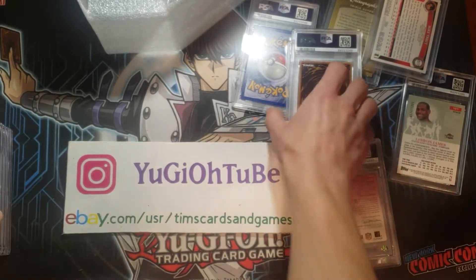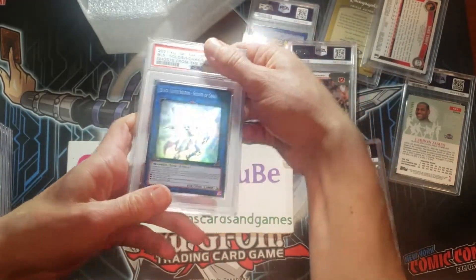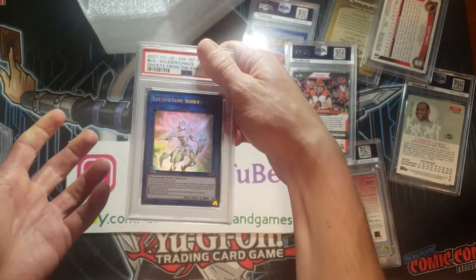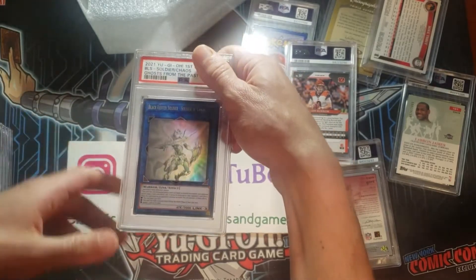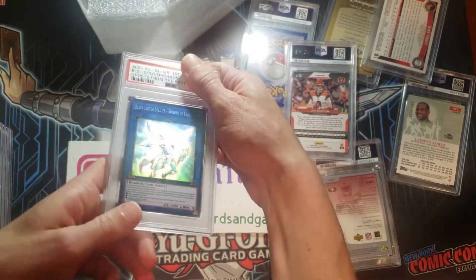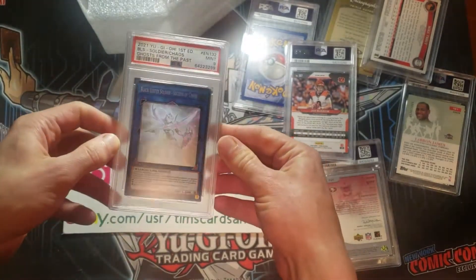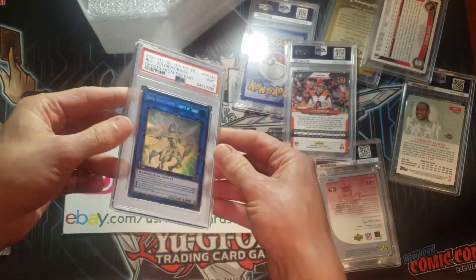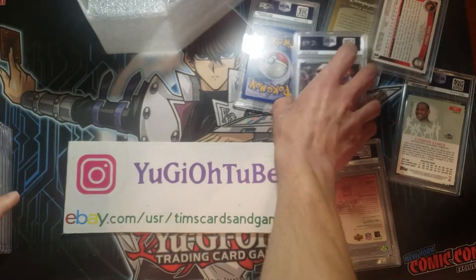Let's go to the Yu-Gi-Oh — Black Luster Soldier Ghost Rare. I opened one pack of Ghost from the Past off camera. What happens? I pull a Ghost Rare. That was the only pack of Ghost from the Past I ever opened — one mini box ever — and I pulled this. Mint 9. That hurts. I thought that would be a 10. I really did. I'm honestly happier that the United We Stand got a 10, to be honest.